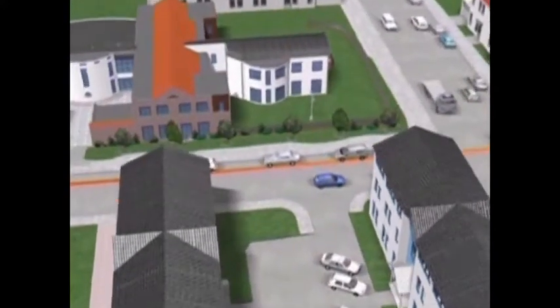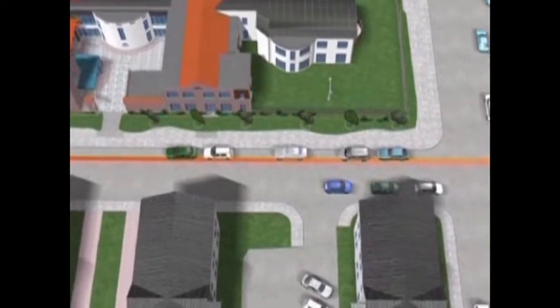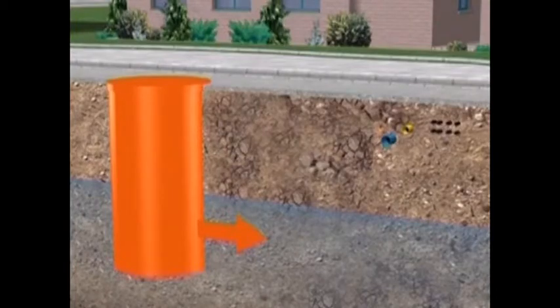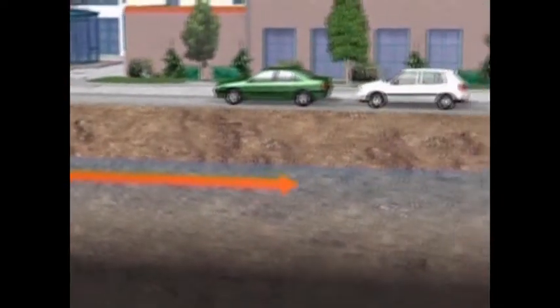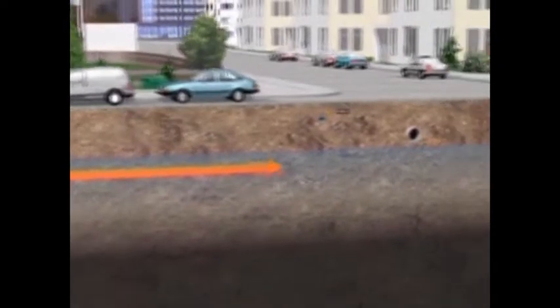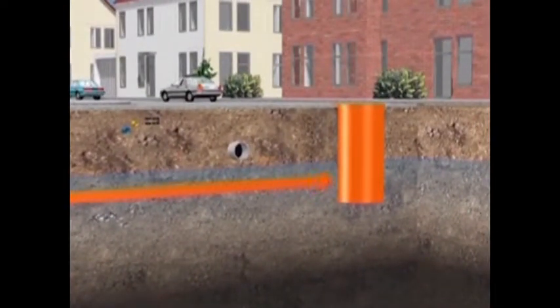A 400 millimeter sewer is to be laid in an urban residential area using BORTEK BM 400 with double-walled pilot rods and ground water auger. From a 2 meter diameter starting shaft, the pipes are jacked in at a depth of about 4 meters below the ground water table. The traffic is not disrupted and the new pipe can simply pass beneath other pipes or cables. Trees and bushes are not damaged.